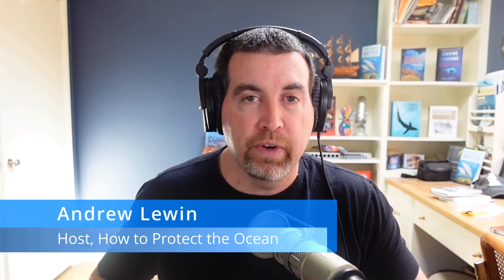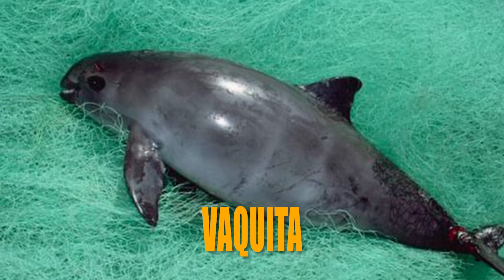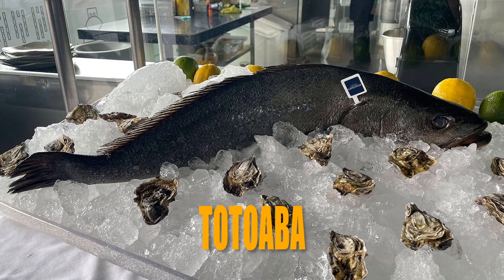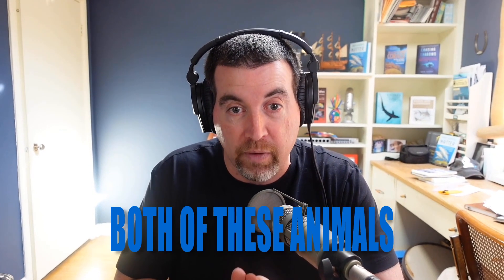Welcome back to another exciting episode of the How to Protect the Ocean podcast. I'm your host, Andrew Lewin, and this is the podcast where you find out what's happening with the ocean, how you can speak up for the ocean, and what you can do to live for a better ocean by taking action. In today's episode, we're going to be talking about the vaquita and a fish called the totoaba. I'll break down why these two ocean animals are related and what we need to do to help protect both of them.